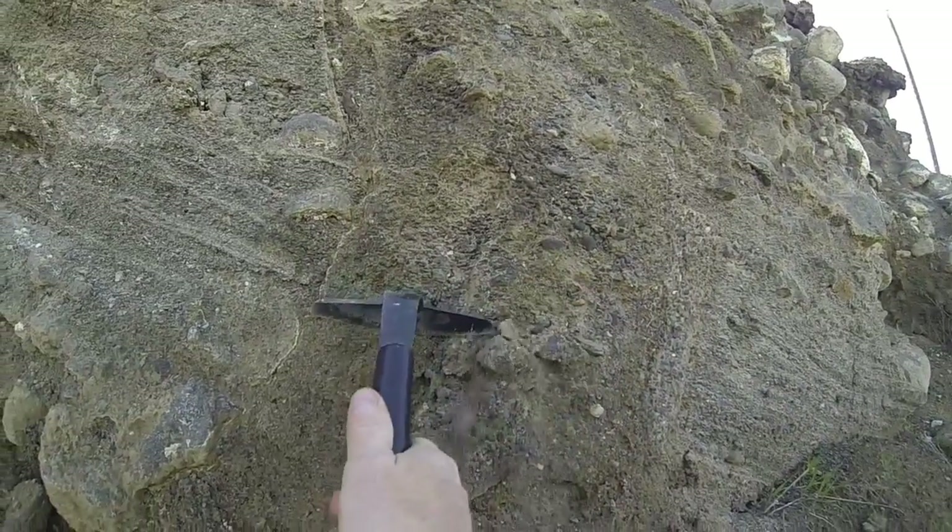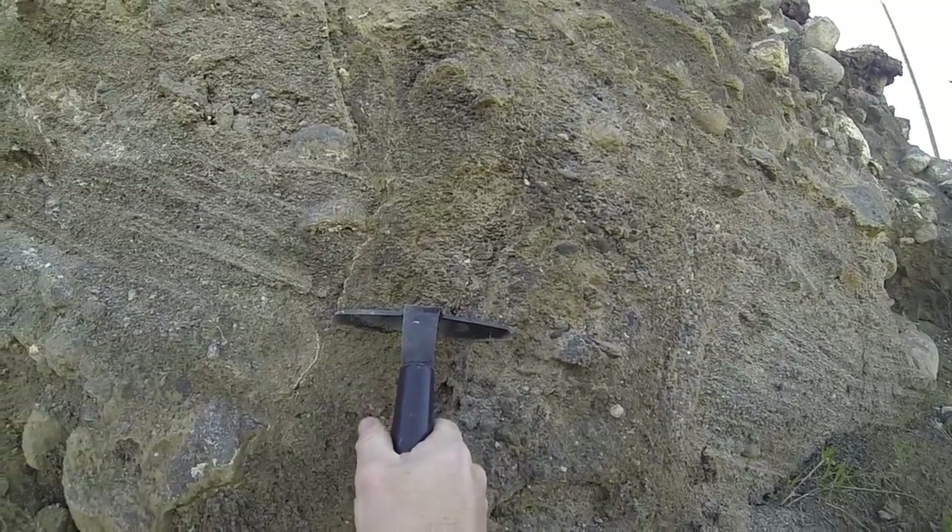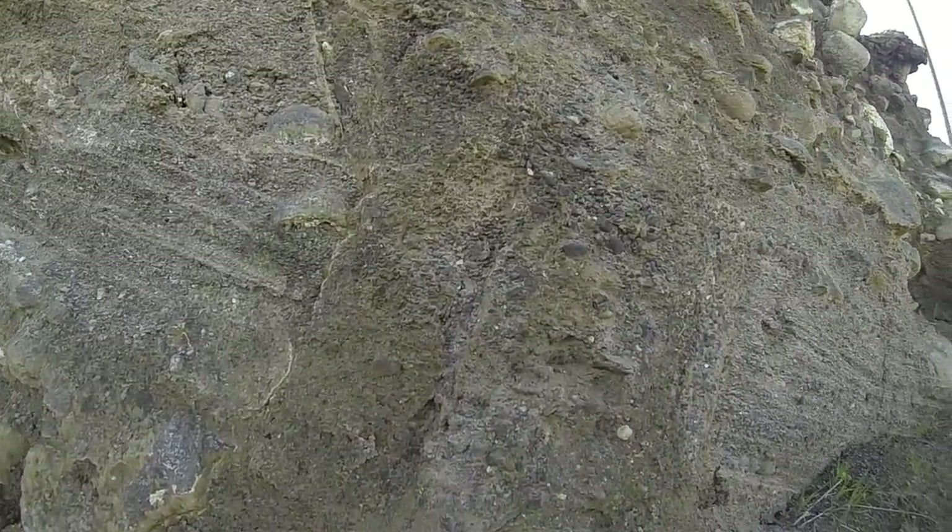This material was rammed down into these eddy bar sediments. This dike is roughly 15 or so, 16 centimeters wide — or roughly 30 centimeters wide. So why?